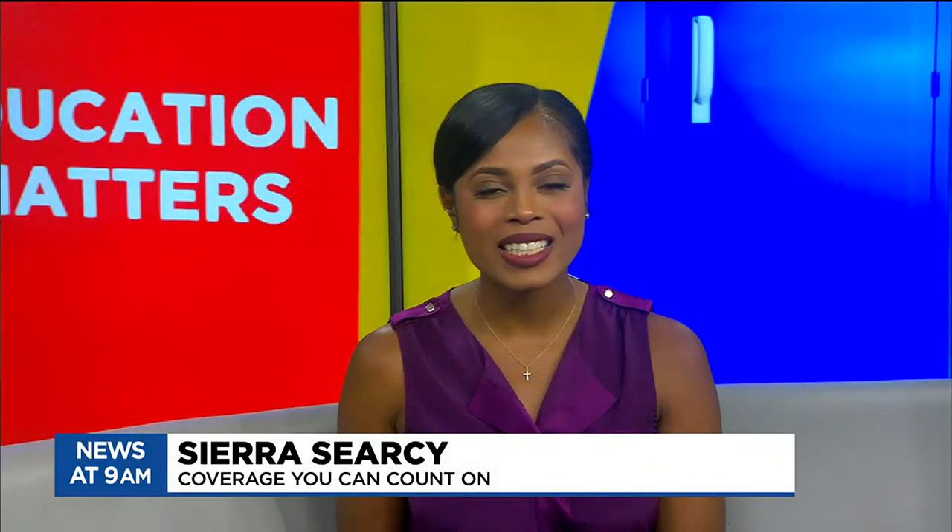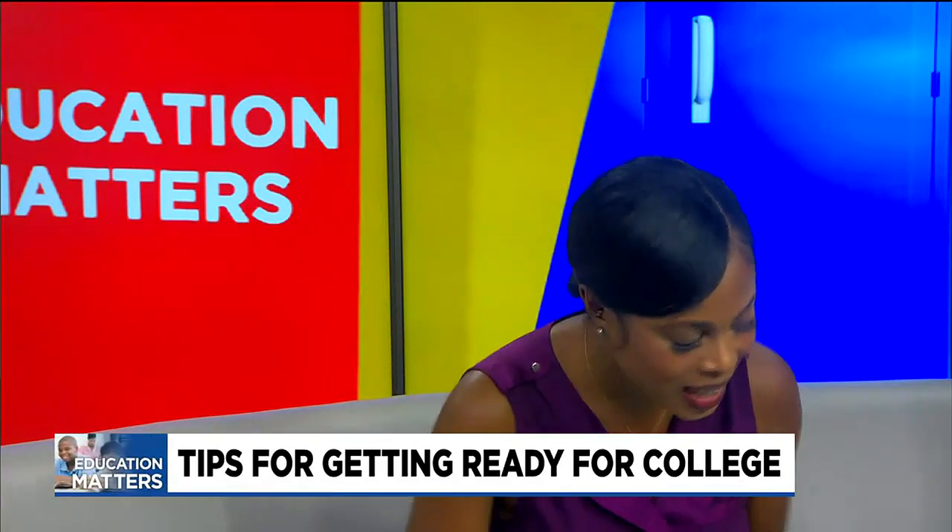Welcome back to TV5 News at 9. It's now time for Education Matters with our great friend, Dr. Craig Douglas. Dr. Douglas, thanks for being here this morning. Good morning, it's great to be here.